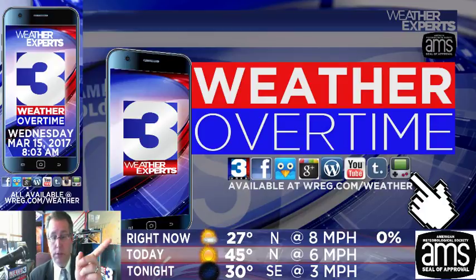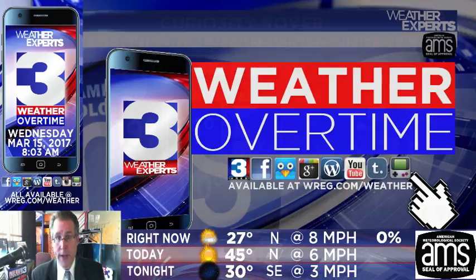Current conditions across the Mid-South, just past 8 o'clock in the morning, back in the mid to upper 20s. Winds are a little breezy, so we've got some pretty good wind chills out there. High temperatures today back in the mid-40s, and for tonight temperatures going back to around the lower 30s with mostly clear skies at first, but then more clouds starting to make their way into the area.